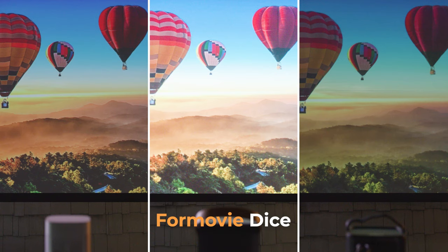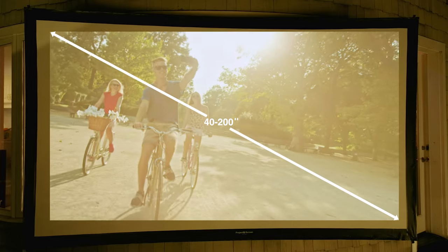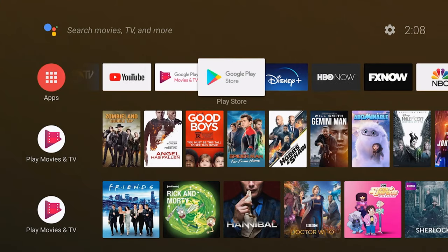You won't believe your eyes when you see how bright the 4Movie Dice is. It beats out all other mobile projectors and can project up to 200 inches on a screen. Powered by Android TV and Google Assistant, you can quickly access all the content you love.